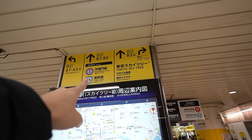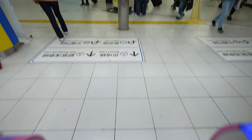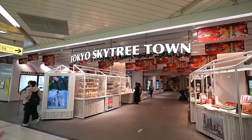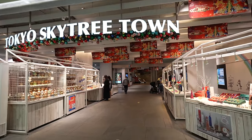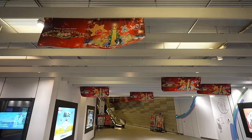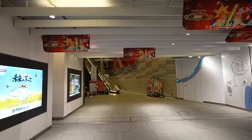So it's Sumida Aquarium. After you get out from the station, you will find the entrance of Tokyo Skytree Town. So just keep straight and use that escalator. Yes, they are having a Christmas event right now.